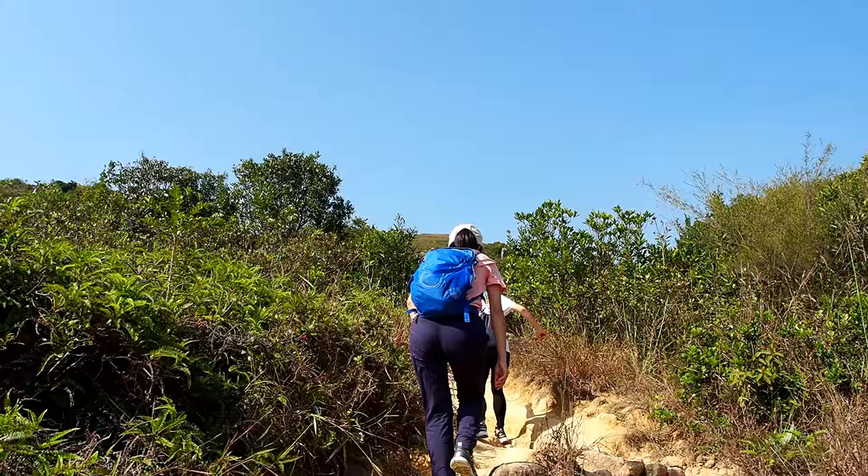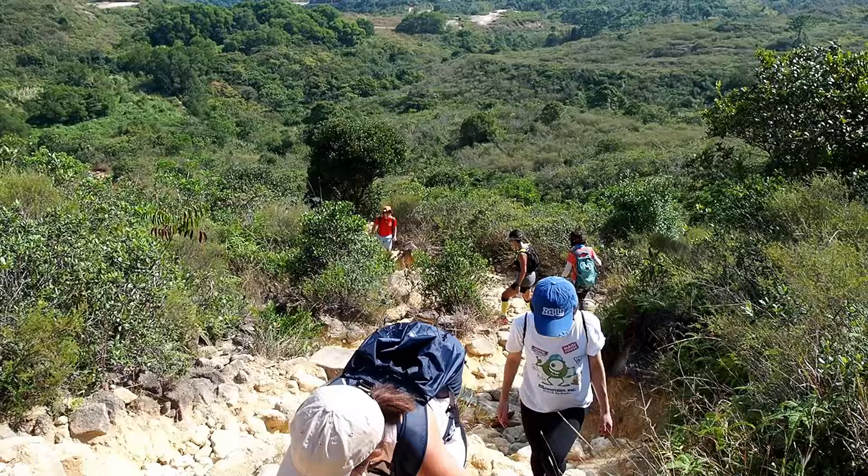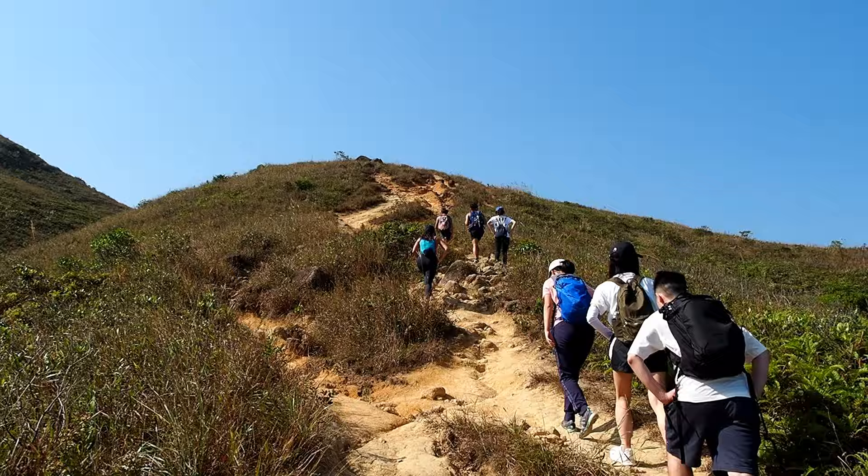We are on the hike up — the destination is the summit and we have Discovery Bay behind us. We can see the Lo Fu Tao already, which is the Tiger Head, and the view behind is getting better. We just went past a ridiculously slippery stretch. Rule of thumb: stick to the left, step on the vegetation if it's really bad, because we had to go across halfway and I had to kind of crawl a little bit.